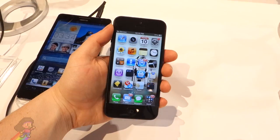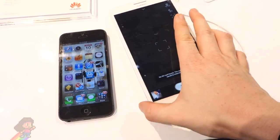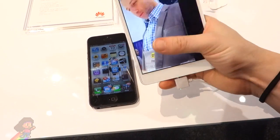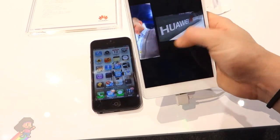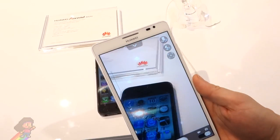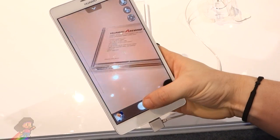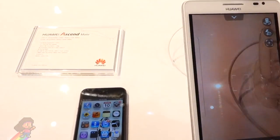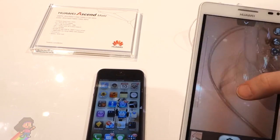Comparing the phone to my iPhone 5 with a 4 inch screen it especially looks ginormous. The camera on the Ascend Mate is 1.9MP on the front and 8.9MP on the back with 1080p video recording, similar to the iPhone with a 1.2MP front camera with 720p recording and the back camera being 8MP and capable of recording 1080p HD.